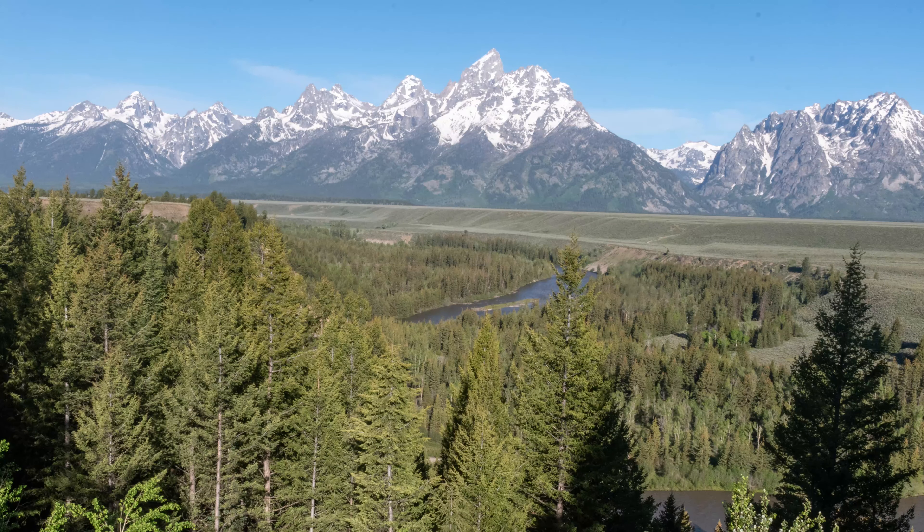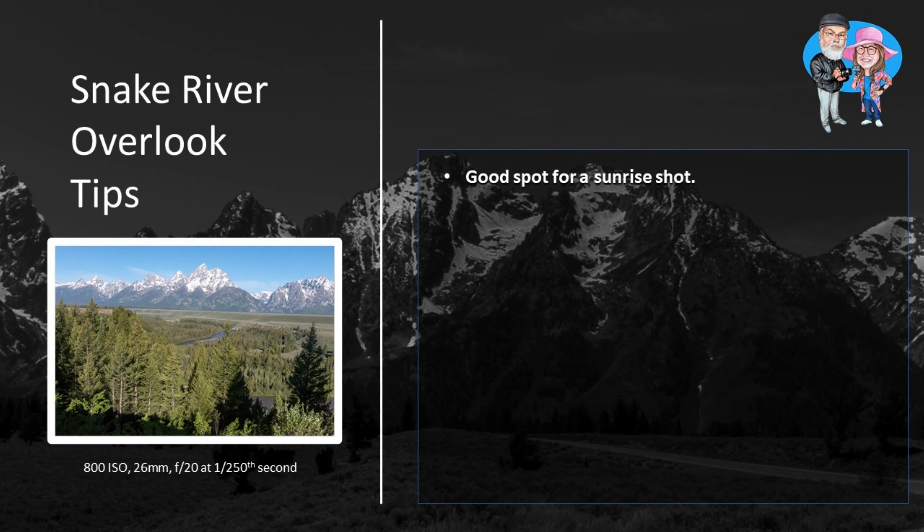We stayed on the overlook for our trip, but for more adventurous visitors, you can hike down to the river's edge for a different perspective. Also, from Snake River Overlook, you can drive to Dead Man's Bar Road and drive down to the river.